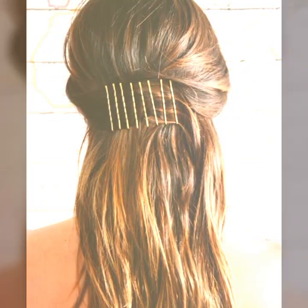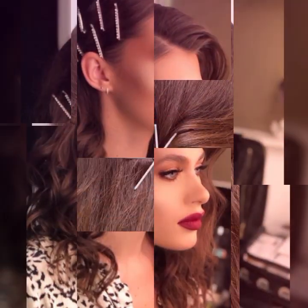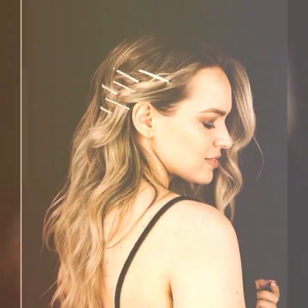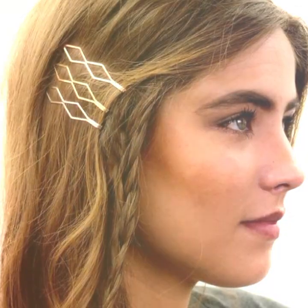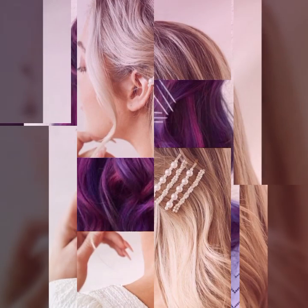You can curl your hair with a straightener — you don't need a curling iron to create curls. Simply clamp a section of hair with the straightener and twist it away from your face, then pull it through the straightener. This will create a natural-looking curl.